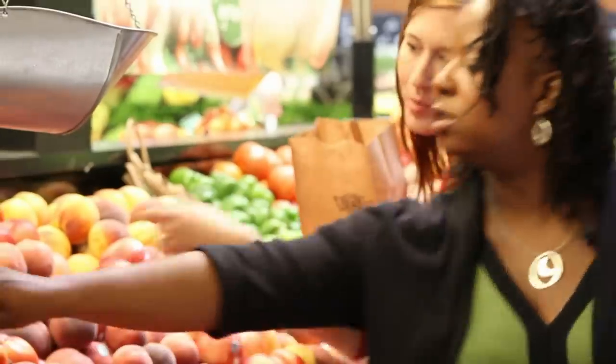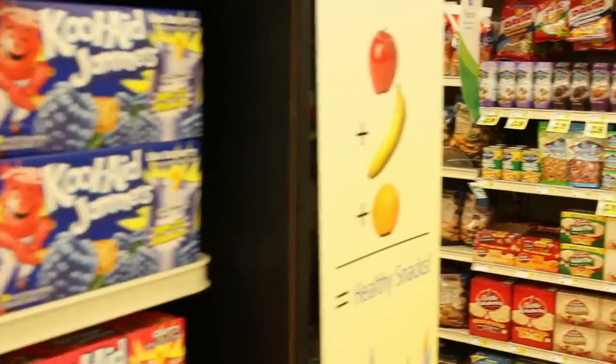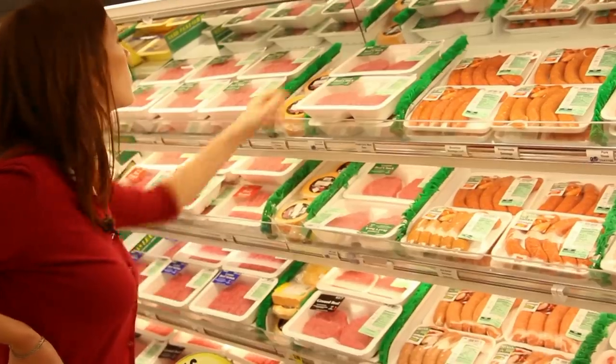Hi, I'm Jacqueline. And I'm Candace. Welcome to Aisle by Aisle. We're taking trips through the grocery store to share with you a few tips we've learned about making healthier food and drink choices. In this segment, we're going to talk about meat.